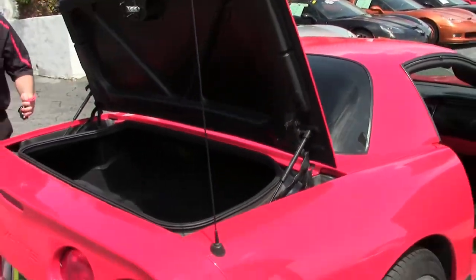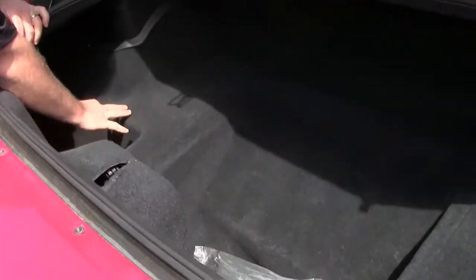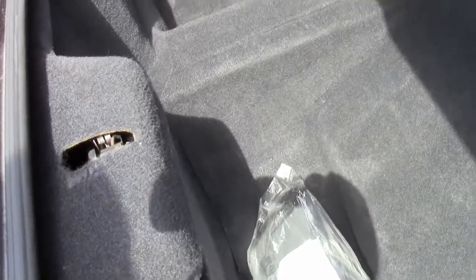As with all Z06s, it has a trunk area that goes right through, but there are no covers here — that was to save weight in the cars.